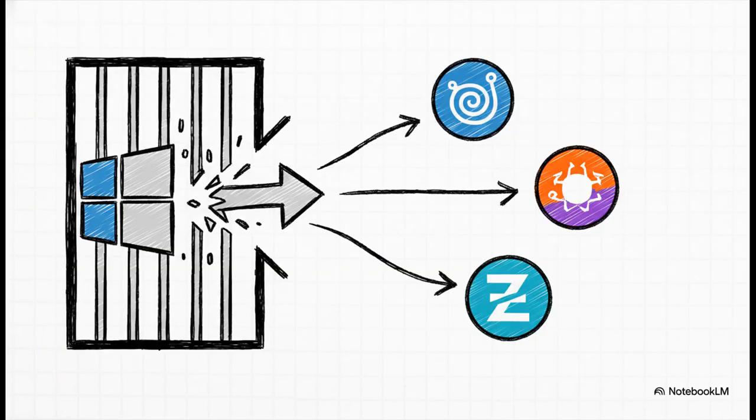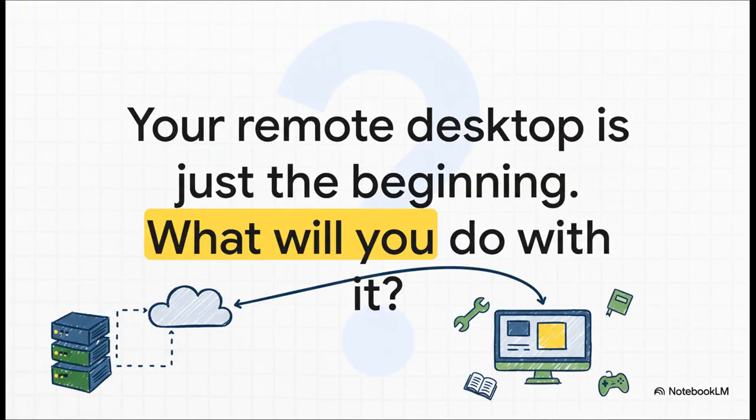So here's the bottom line: if you've been putting off using Linux in your homelab because you were worried about being stuck in a command line all day, you don't have to worry about that anymore. You've got fantastic options from Debian to Ubuntu to Zorin that give you that friendly experience you want. Getting that remote desktop up and running is an awesome achievement, but it really is just the beginning — the key that unlocks an incredible world of self-hosting, automation, and learning. So the real question is: now that you've got the keys, what are you going to build? Thanks for tuning in.